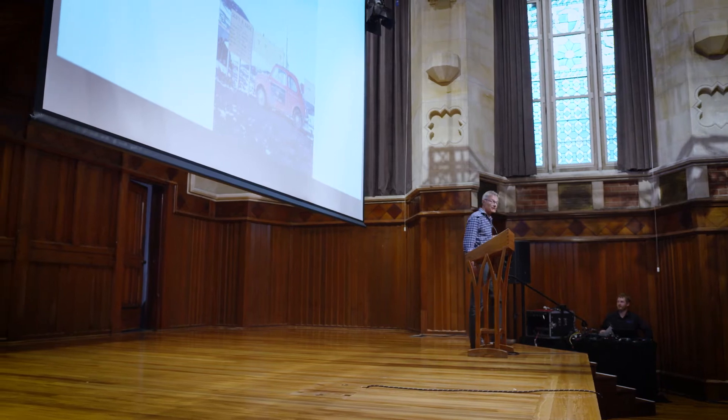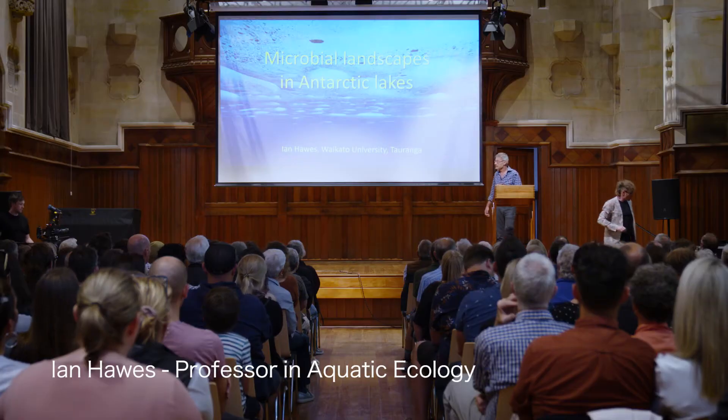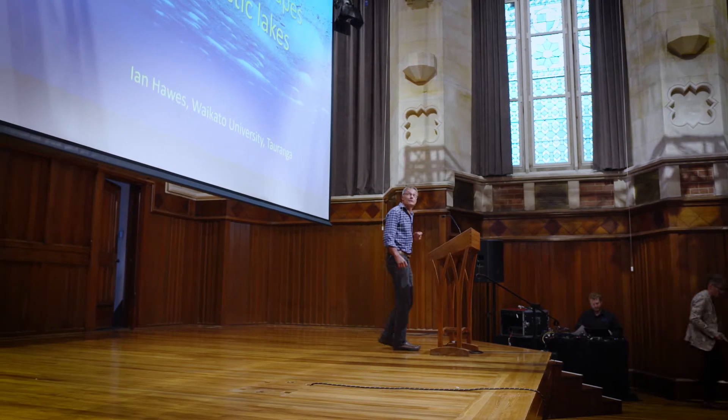My name is Ian Hawes. I'm from the University of Waikato, based in Tauranga, which is the newest part of the university. I'm going to take you on a trip under the ice cover of some of my favorite Antarctic lakes, and we're going to look at microbial landscapes.